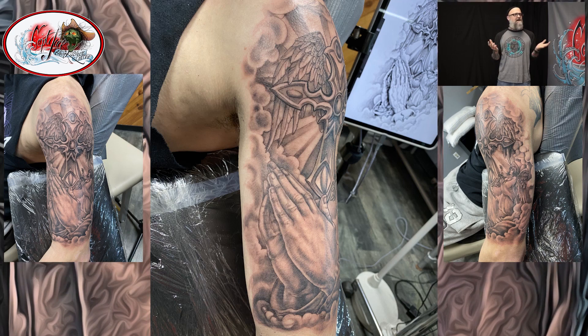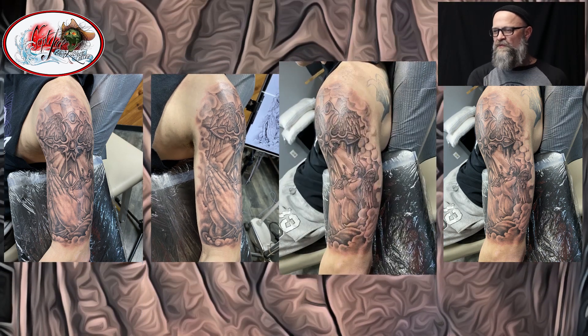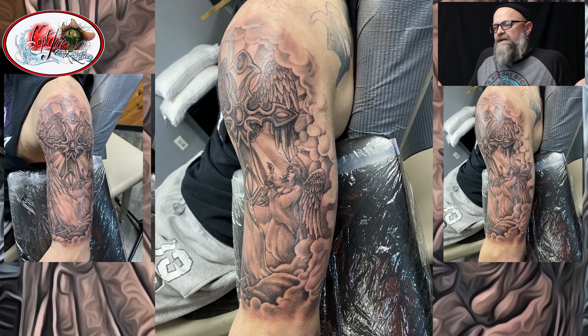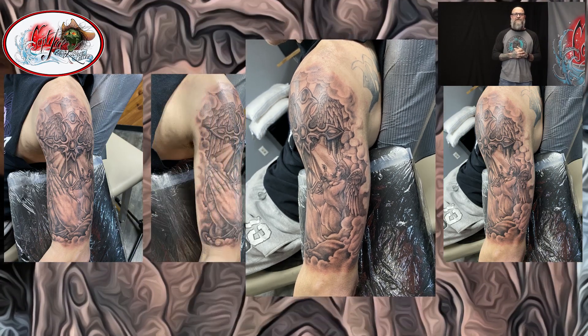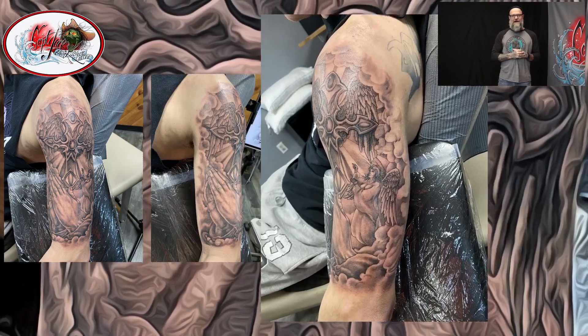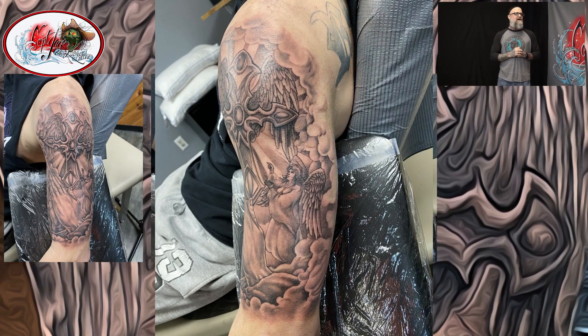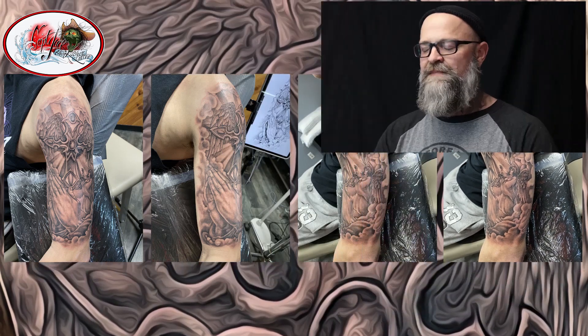So if you are kind of in a similar situation where you've got some things you know you want but you're not quite sure how to put it together or if it could be put together, that's what we do. Bring it to us and we'll let you know. We can come up with something pretty awesome, I'm sure. Best way to do it, email the shop — shop at SkinKitchen.com. Tell us your ideas, we'll find you some time, bring you in, and make something awesome. All right guys, until next week, be nice to each other and we'll see you next time.